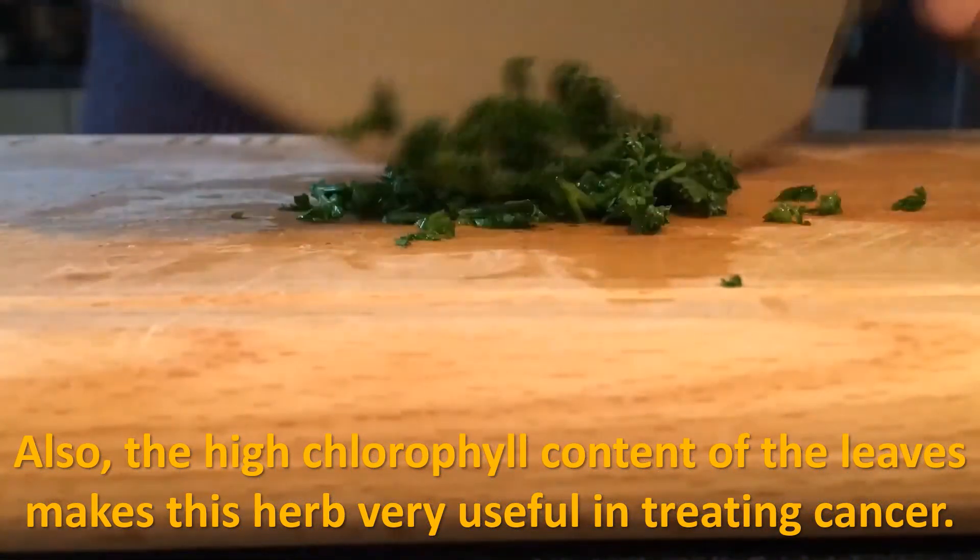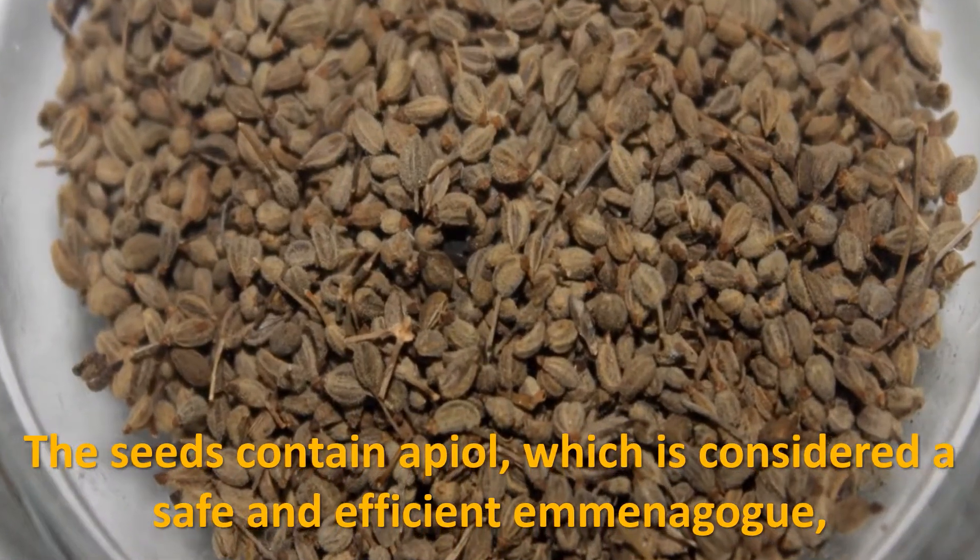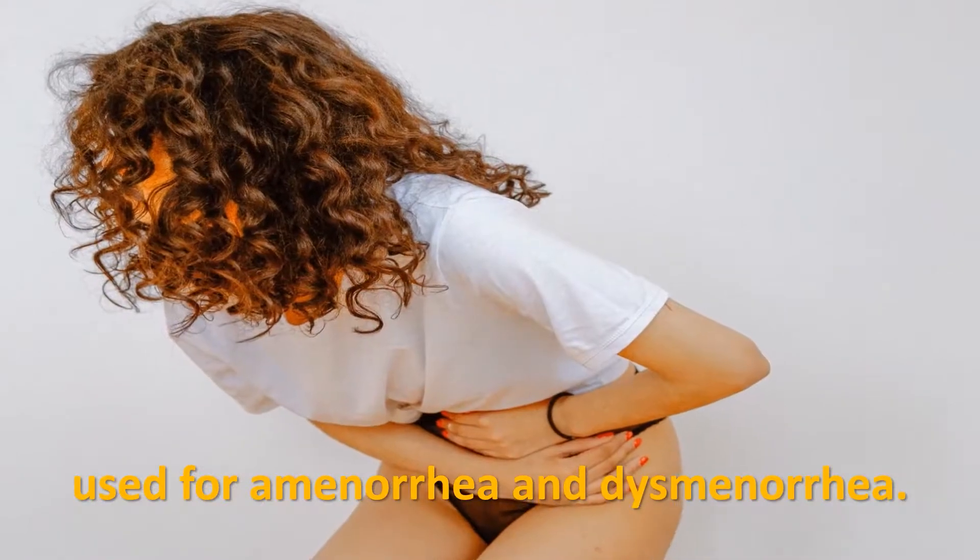Parsley contains a substance that prevents cancer cells, and the high chlorophyll content of the leaves makes this herb very useful in treating cancer. The seeds contain apiol, which is considered a safe and efficient amenagogue used for amenorrhea and dysmenorrhea.